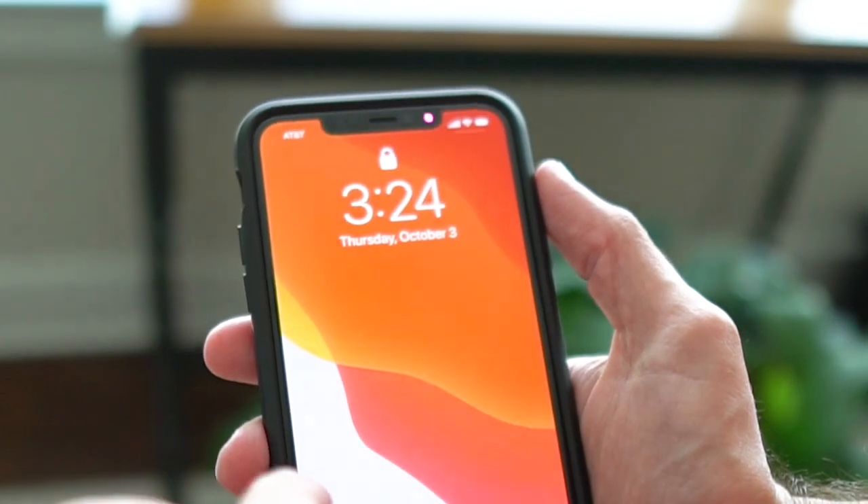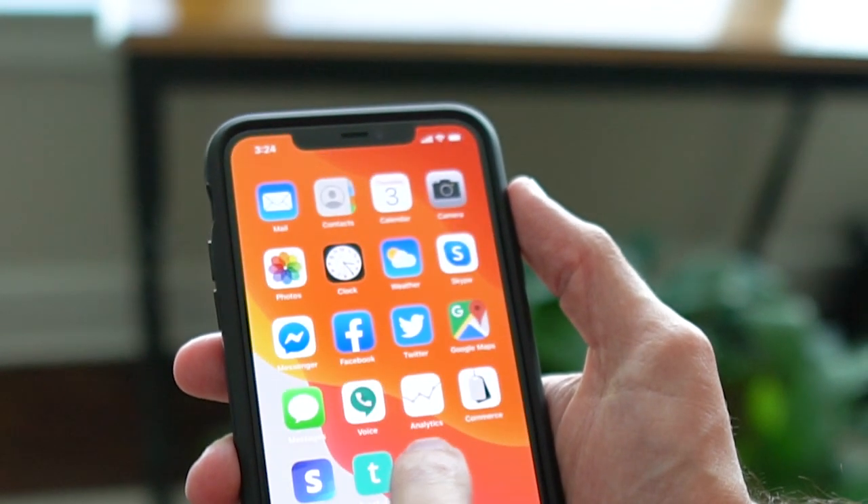Apple was saying that the Face ID on the iPhone 11 Pro Max is the fastest Face ID they've ever had. I don't really have any comparisons to make from that based on my personal experience, so I can't say anything about that, but I will say that it is fast.